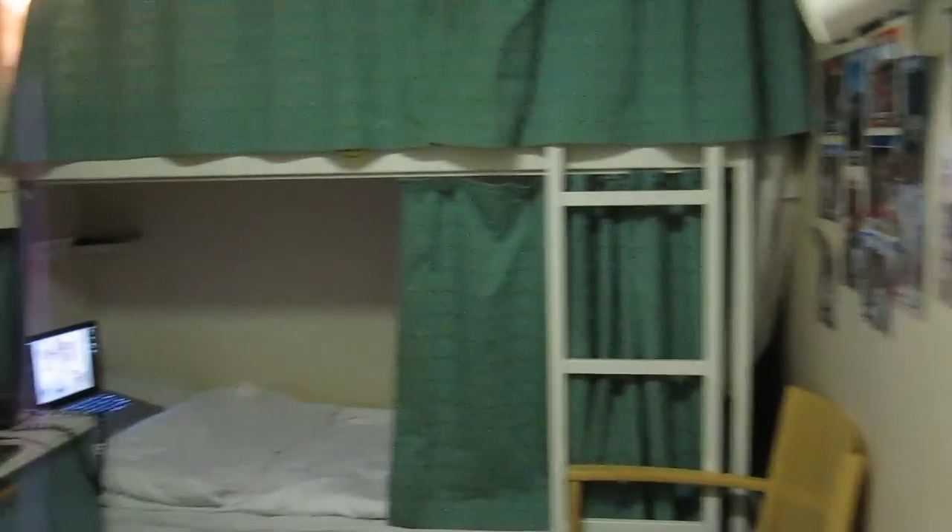This is a video of my second room ever on a ship. It's basically the same size as the previous one but it has better lighting, so it makes it all better. That's a mirror, you enter over there.